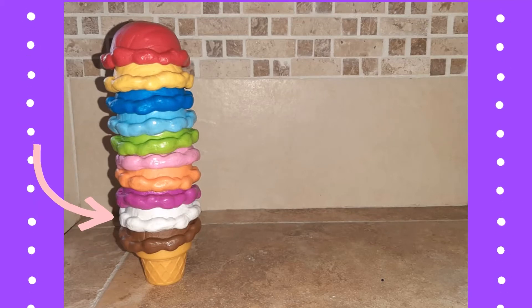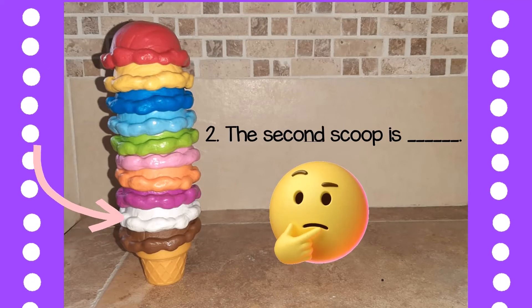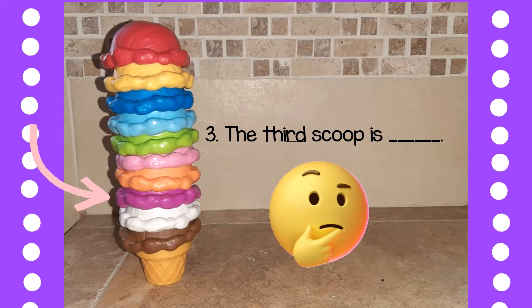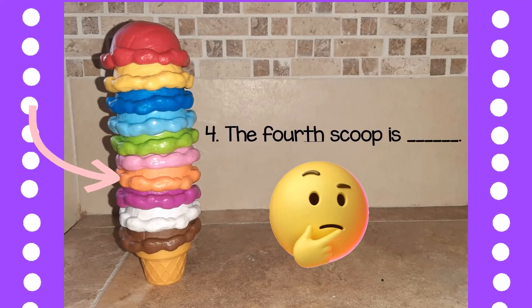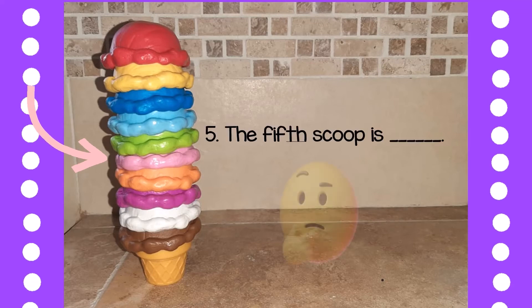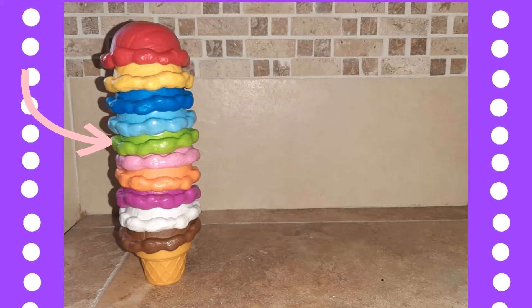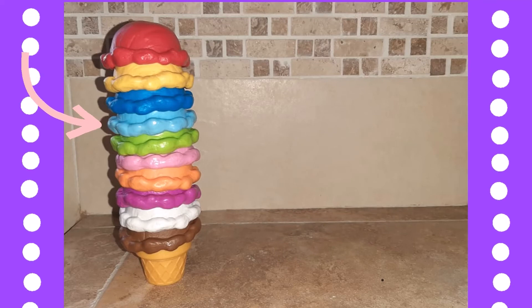What color is the second scoop? What color is the third scoop? What color is the fourth scoop? What color is the fifth scoop? What color is the sixth scoop? What color is the seventh scoop?